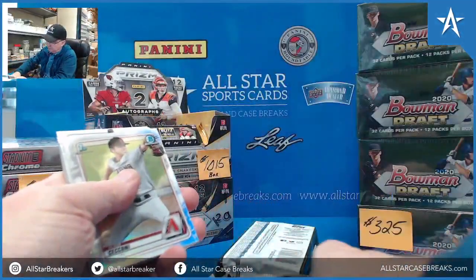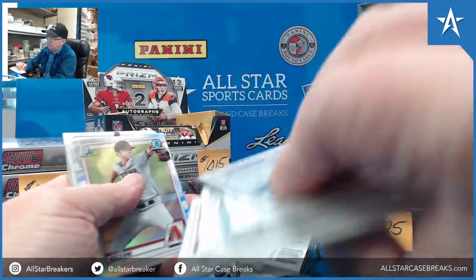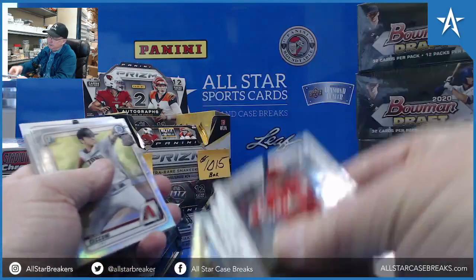Where was Armstrong drafted? I've got to remember that. Yeah — first round, 19th.